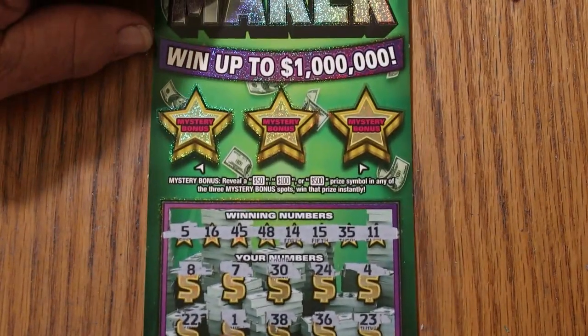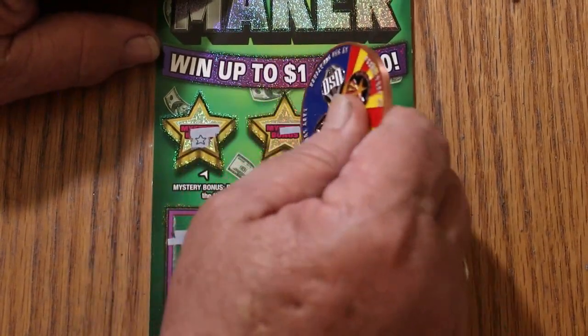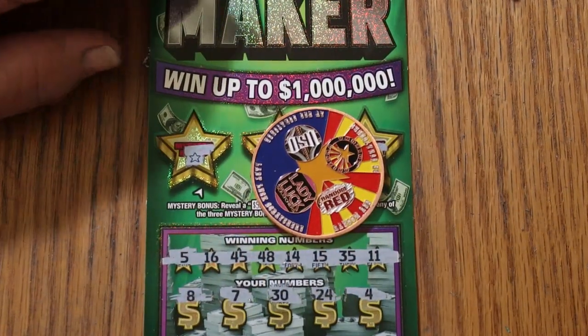So it's down to the bonus. Anything here? Nope. Nope. And no. So there you have it — a complete wipeout.